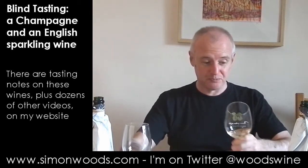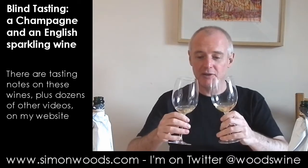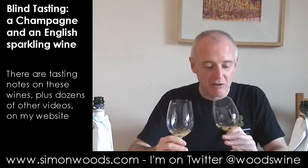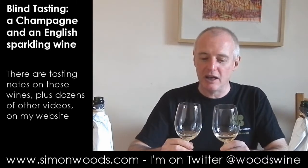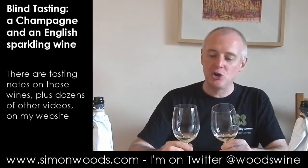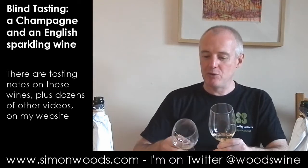Looks first. So the left-hand glass — I look at the colour of it and it's much more golden, and it looks like a richer, more mature style compared with the paler one in my right hand.